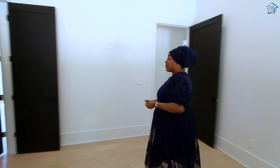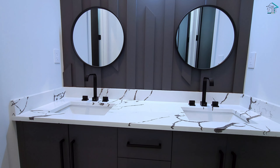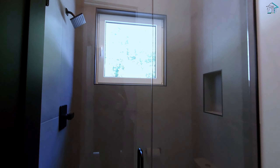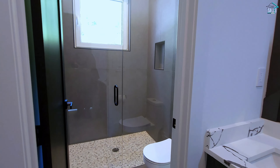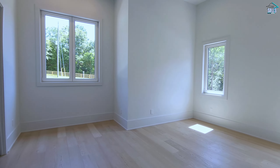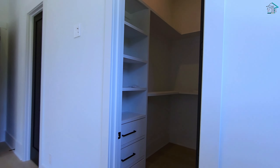This room also features a Jack and Jill bathroom. You have access to the double vanity, a beautiful textured wall, gorgeous slate tile, a glass enclosed shower, and a modern toilet. This bathroom leads you right into the next bedroom, which has tons of windows and another custom closet.